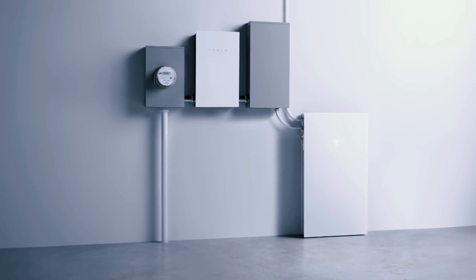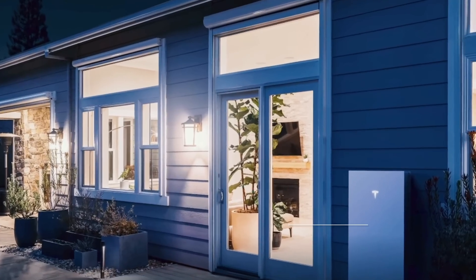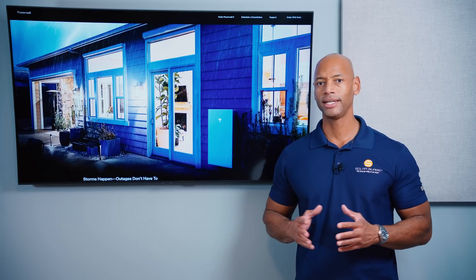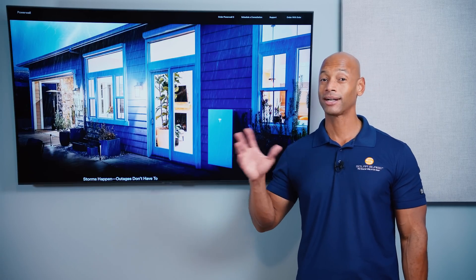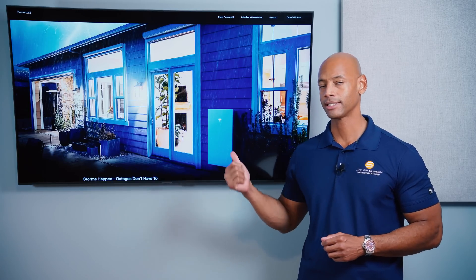In terms of storage capacity, the Powerwall 3 offers 13.5 kilowatt hours. Tesla has stuck with this level across multiple generations. With 13.5 kilowatt hours, you can run critical systems only — lights, refrigerator, bedrooms, home office — for about 24 hours. For true whole house backup, you'll likely need a second unit, bringing total capacity to 27 kilowatt hours. Tesla offers a standard 10-year warranty, which is the current market standard.